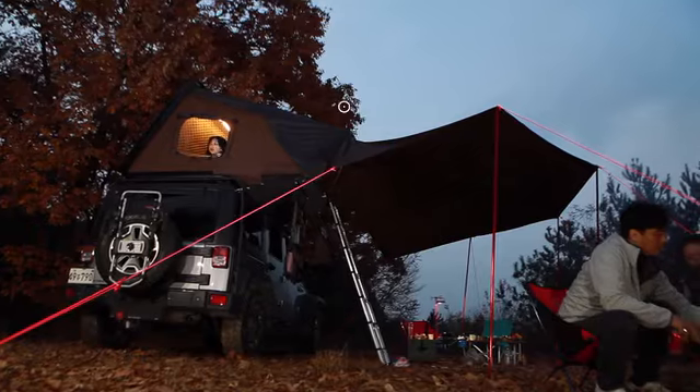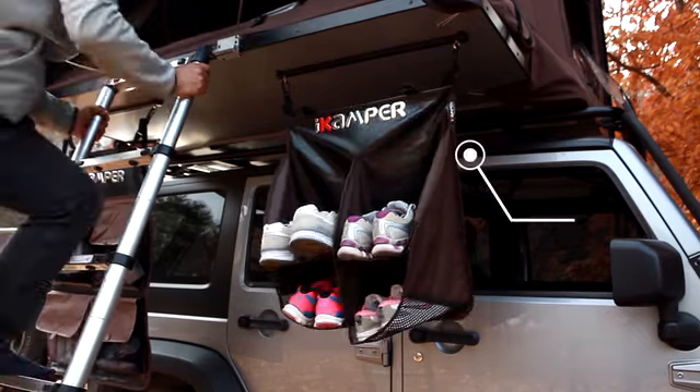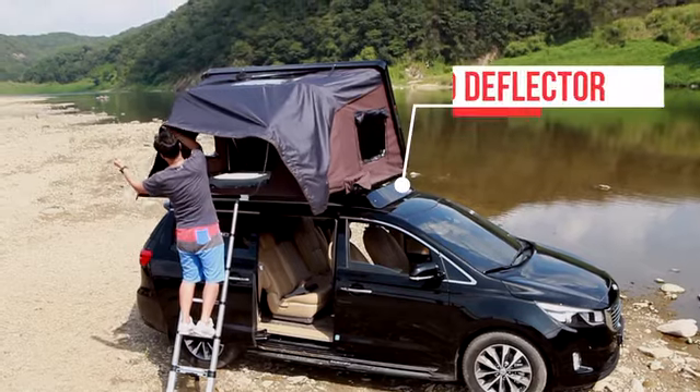Want more? Customize your SkyCamp by adding an awning to protect you from the rain or sun, an annex room to hang out in or store gear, a rack to keep your shoes dry and away from bugs and animals, hanging storage shelves, or a wind deflector.